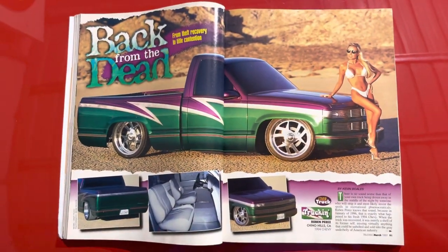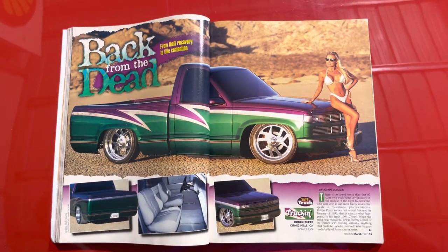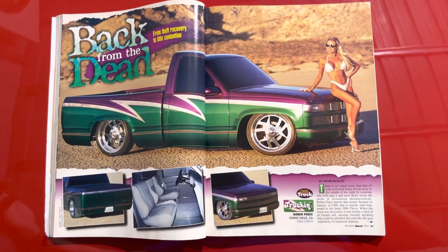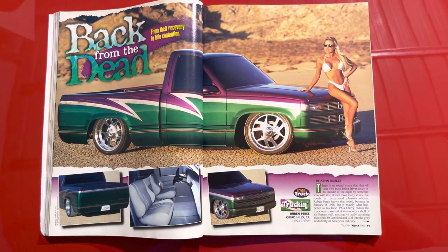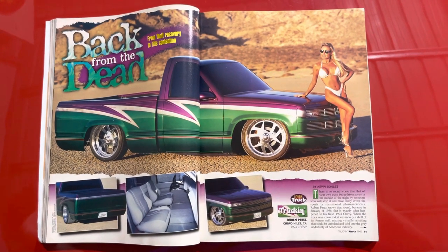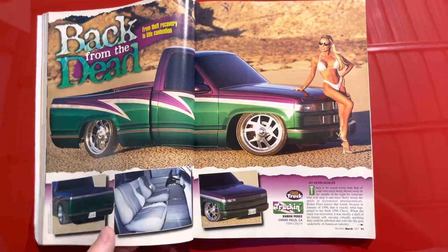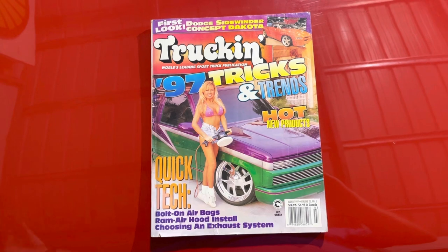Beautiful model. I think this one is probably etched in a good amount of our minds because of the color schemes — I love the choice of colors, they contrasted fantastically. It's a regular cab truck — crew cabs are starting to become popular, but still in '97, 25 years ago, this was the formula. Bagged or not, it almost didn't matter. I think we're slowly getting back to our roots — I'd rock this thing any day of the week.